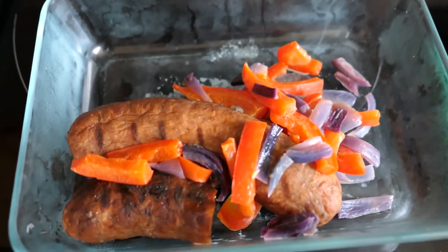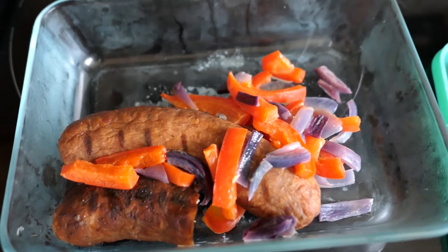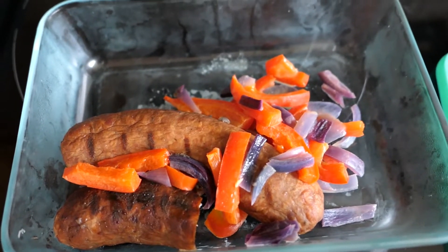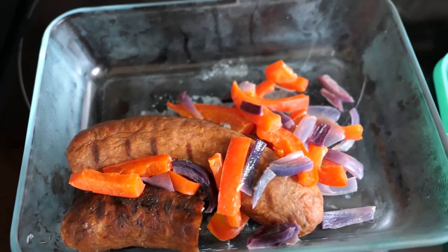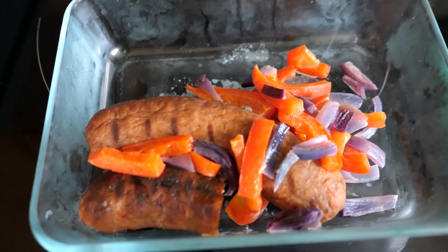Grilled night! We had sweet Italian sausage on the grill with peppers and onions grilled in a little foil packet. We had buns for these as well and grapes. We also had a few random onion rings from the freezer that we baked up too.